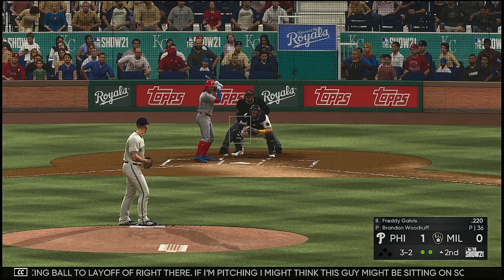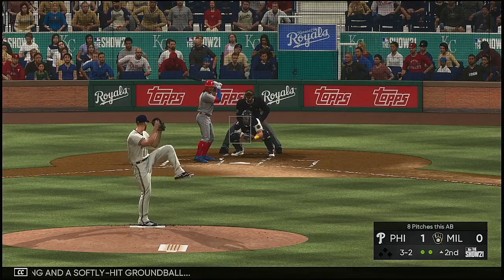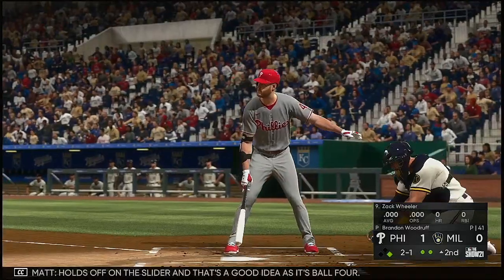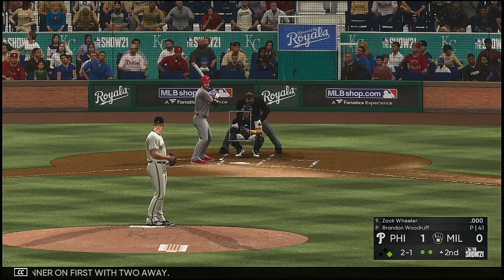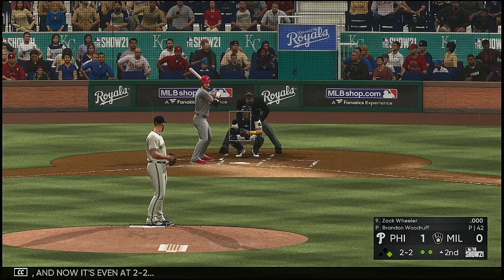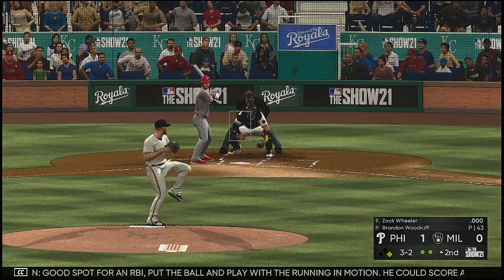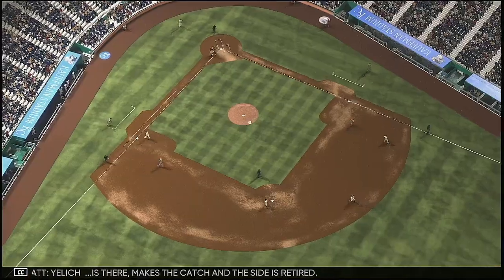If I'm pitching, I might think this guy is sitting on something off-speed. A swing and a softly hit ground ball. It's fouled away — you know, taking you inside the mind of a batter, you can't get into auto-swing mode. You still have to control the strike zone. Holds off on the slider — that's a good idea as it's ball four. Runner on first with two away. Tried to bury one down and away but it's a full count. Hit the other way out toward left field — Yelich is there, makes the catch, and the side is retired.